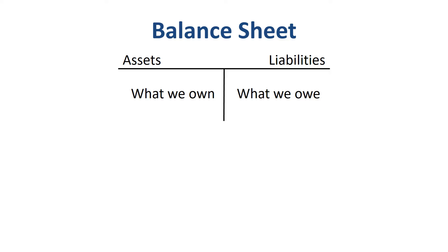A balance sheet shows you where you got the capital for the company on the right, and what you have invested it in on the left.